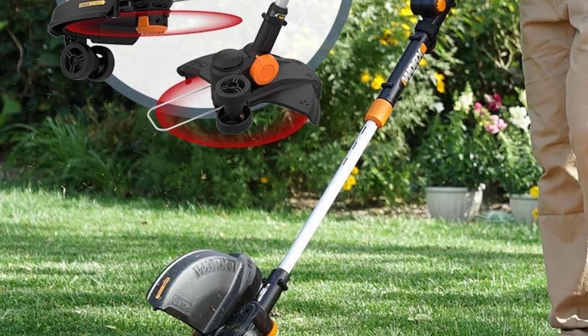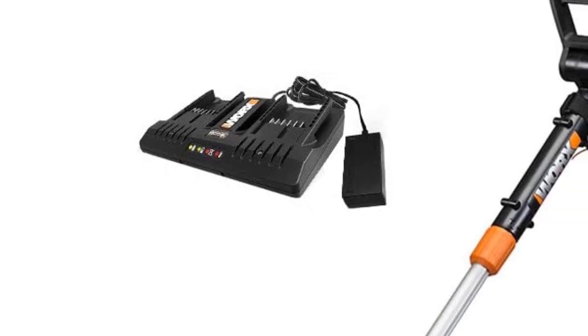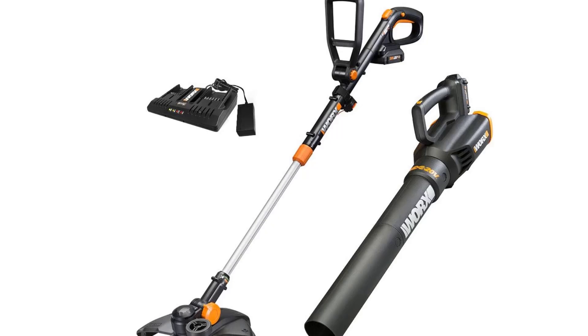Batteries work with other products in the WORX PowerShare system. Blower uses a wide handle with thumb toggle. Trimmer also converts into an inline wheel edger and mini mower.